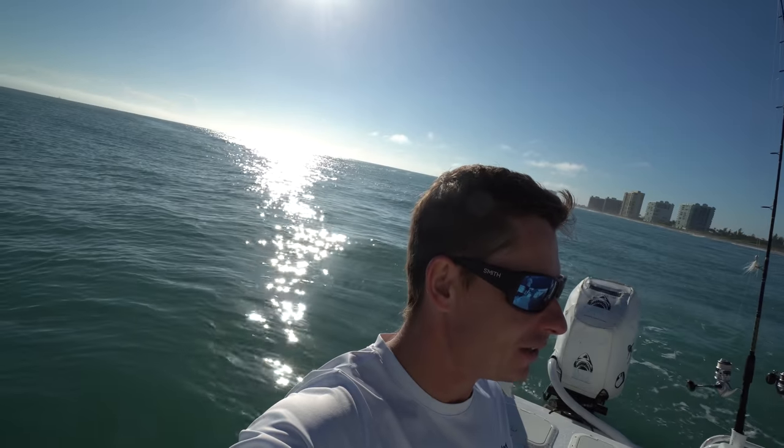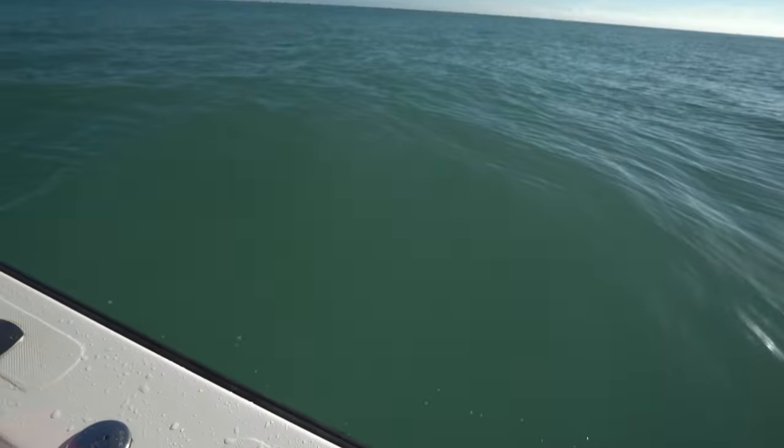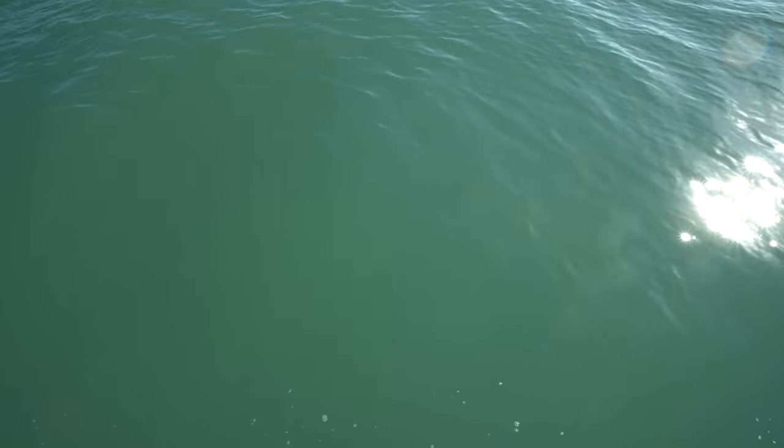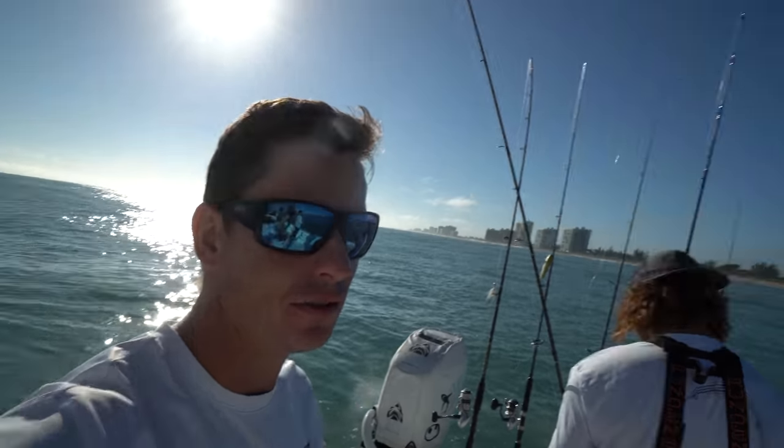We came out of St. Lucie inlet - not much wind but we got a big swell, which is good but also bad because it dirties up the water. It's pretty green and silty, which a lot of fish like mackerel and ribbon fish like, but pompano like a little bit cleaner water and that's what we're trying to find.